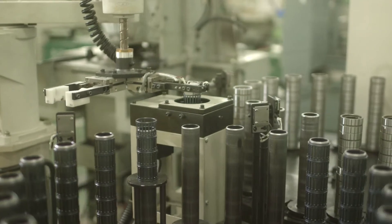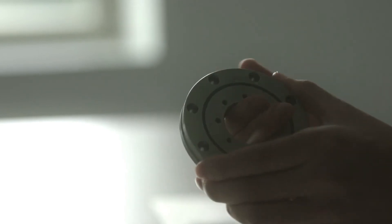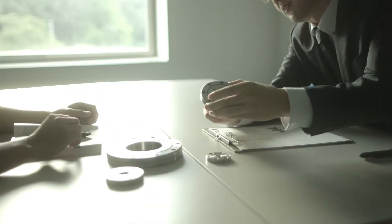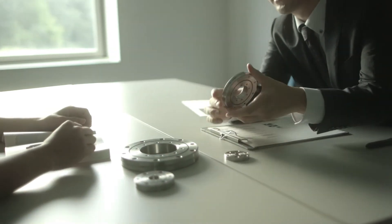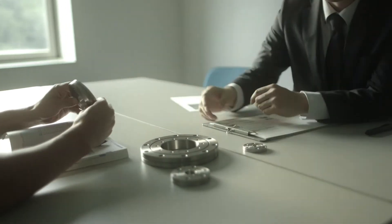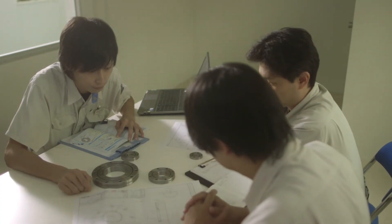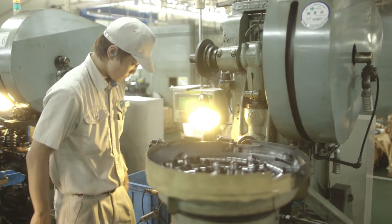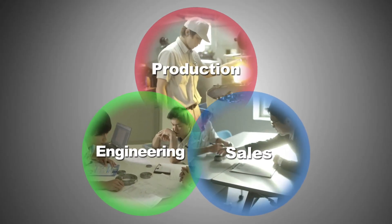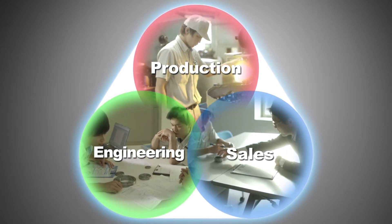At IKO, each salesperson develops proposal-based business activities which are easy for the clients to understand. We are committed to constantly giving detailed responses to our clients with the best technical support service and proposals. In addition, by providing the company's engineering and manufacturing with feedback from the customers, we adapt easily to the various needs of our users. In this way, the sales, engineering, and production sections are developing many products in unison and dispatching these products domestically and internationally.